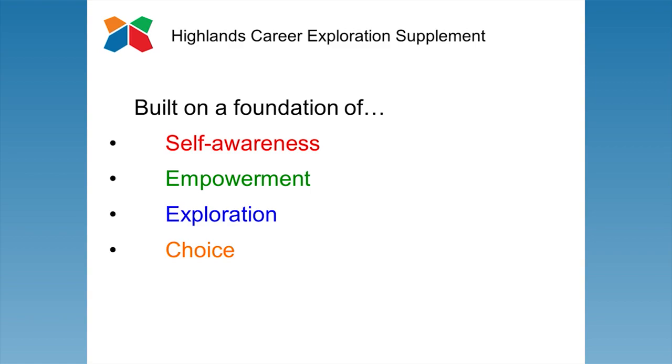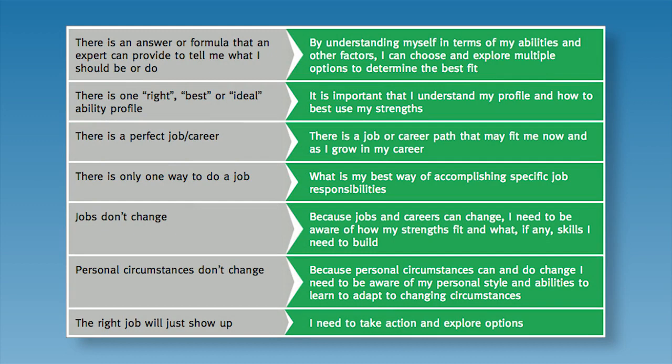Students are encouraged to move from thinking about career exploration as a one-time, passive, right-answer approach to a continuous, proactive, right-fit, right-now approach. Picking up where the standard student report leaves off, the HCES starts by considering important pairs of abilities.